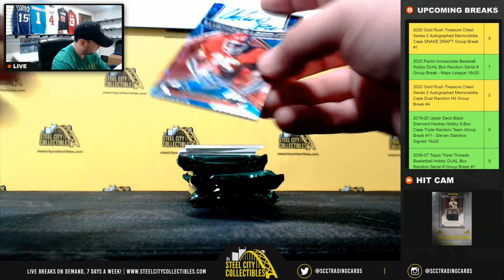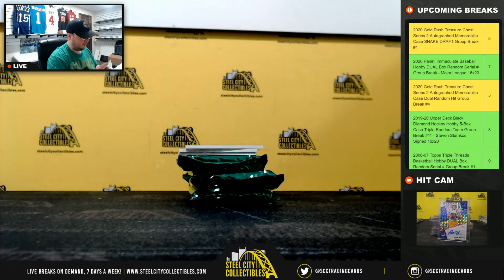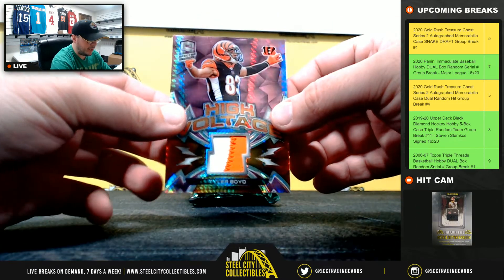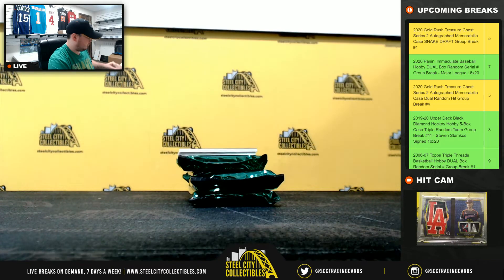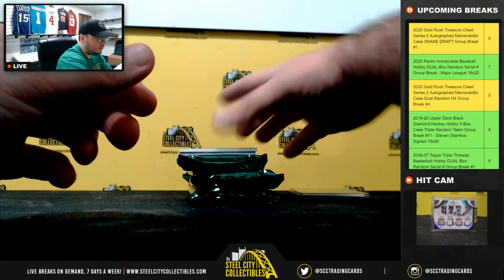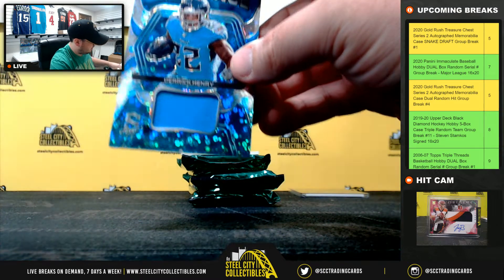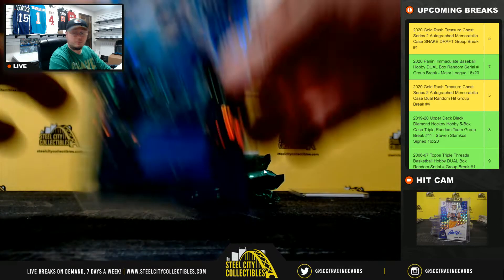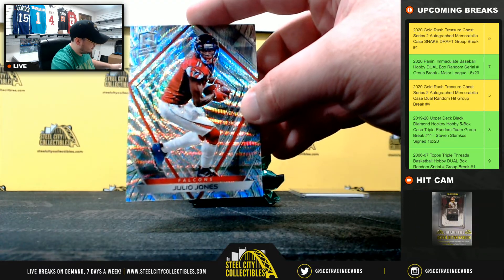Number 2 of 50 going to Nicholas. High Voltage Patch, Tyler Boyd, 12 of 15, going to Stu. Brilliant Jersey, Derrick Henry, 15 of 50, going to Eric. And Number 1 of 10, Julio Jones, going to Christian.